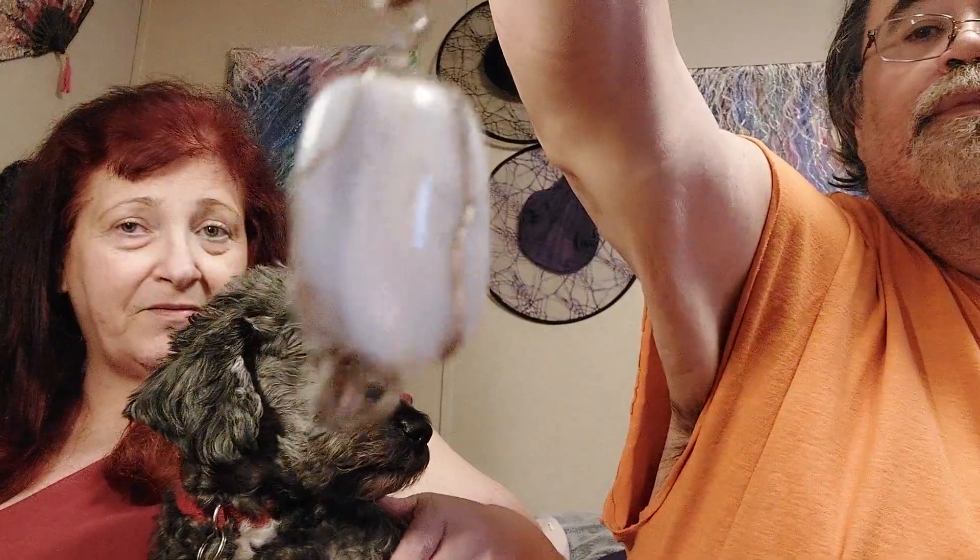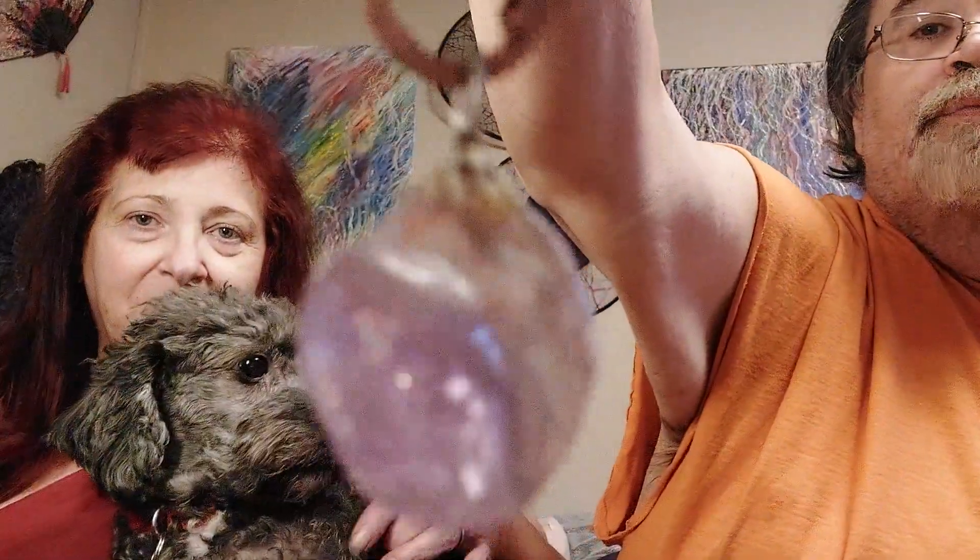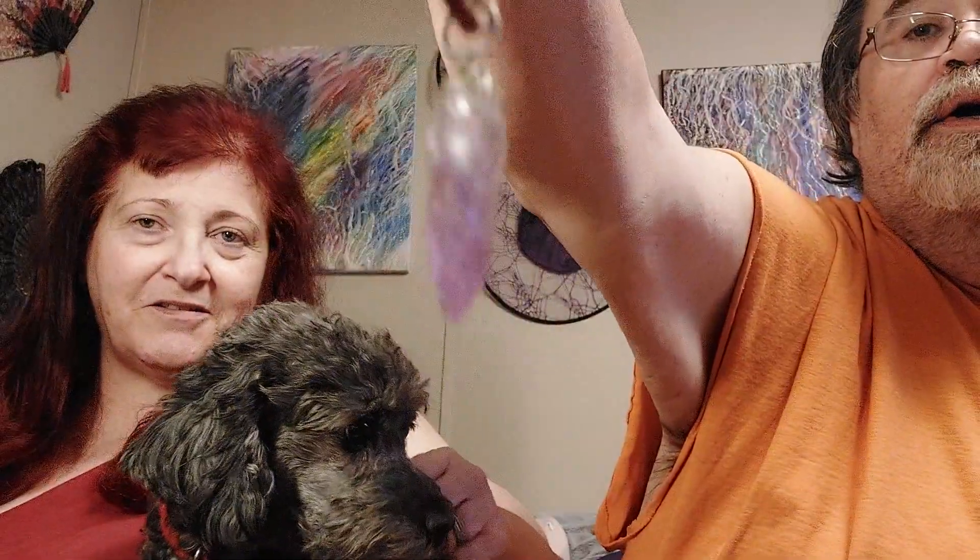I love the way these stones catch the light. He tumbled these from rough stones, and that's really pretty. Last but not least, I really like the purple — the lavender — in that one.